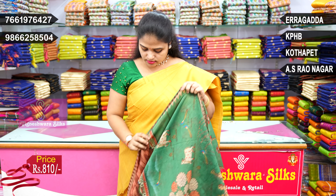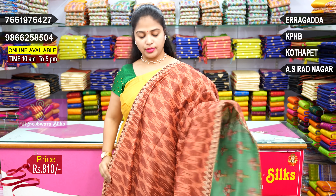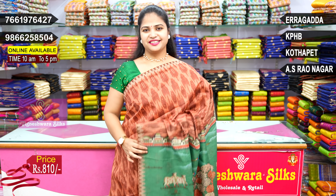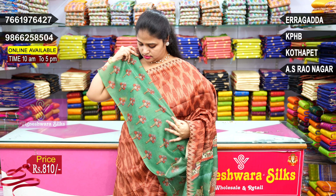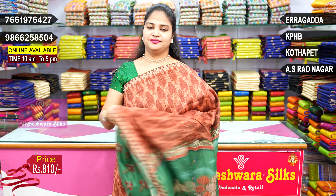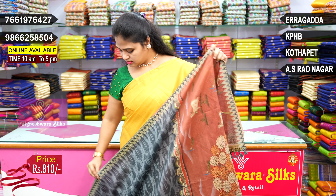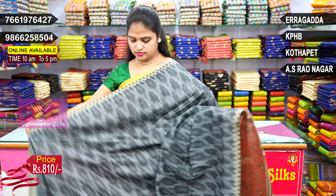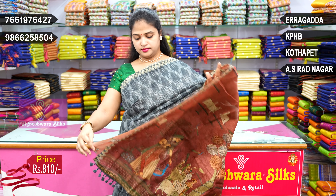Design change — chocolate color, green color border, beautiful color combination. Blouse, contrast. Next: gray combination, pallu, blouse.